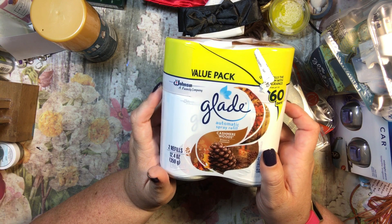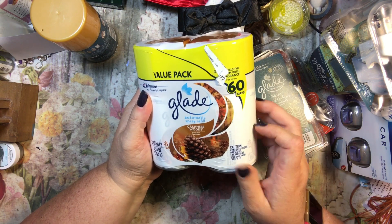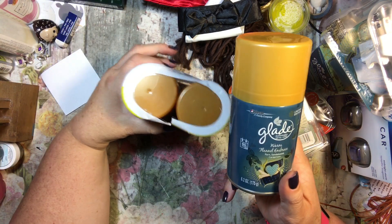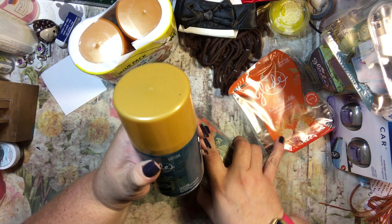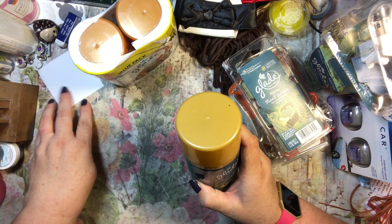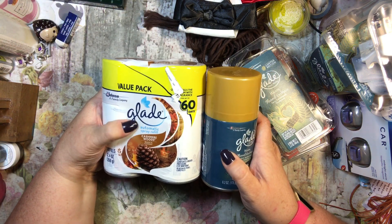I love the Cashmere Woods scent, and we have one of those automatic sprayers that sprays when somebody passes it. I thought that would be really nice, so I got refills — they came in a two-pack. I got the Cashmere Woods and the Warm Flannel Embrace. They didn't have a pumpkin version or I would have gotten that too, and there was one more scent but it wasn't my favorite, so I stuck with the Cashmere Woods.